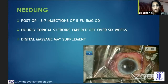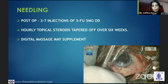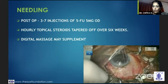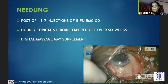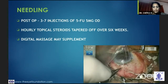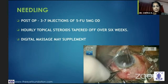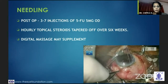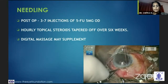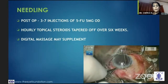When you do needling, I prefer to give 3 to 7 injections of 5-FU in the post-operative period, along with hourly topical steroid drops tapered over 6 weeks, and digital massage in the post-op period if indicated. First, I would balloon up the conjunctiva with injection of xylocaine with adrenaline, and with my 26-gauge needle tip I would cut the subconjunctival fibrosis. The way the conjunctiva balloons up is indicative that you have separated the subconjunctival fibrosis, and I would ensure I go comfortably and slowly all the way overlying the bleb area.